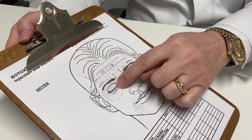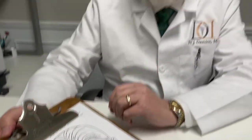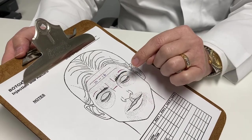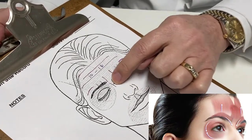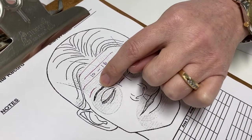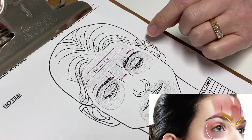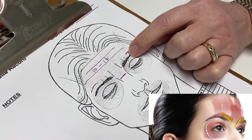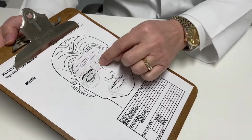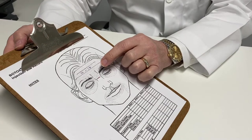This area is actually made up of primarily three muscles that we're treating. There's one right in here that pulls down, called the procerus. And then there's one on either side above the eyebrow, just runs the length of the eyebrow — those are called the corrugators. There are a couple of other smaller muscles in there involved with this whole area as well, but those are the main muscles that cause these elevens that people get, the frown lines.